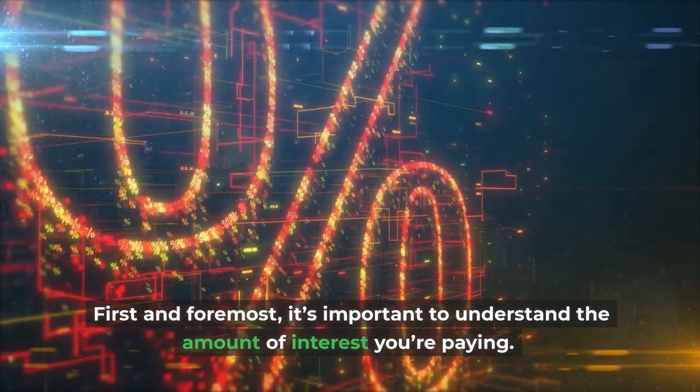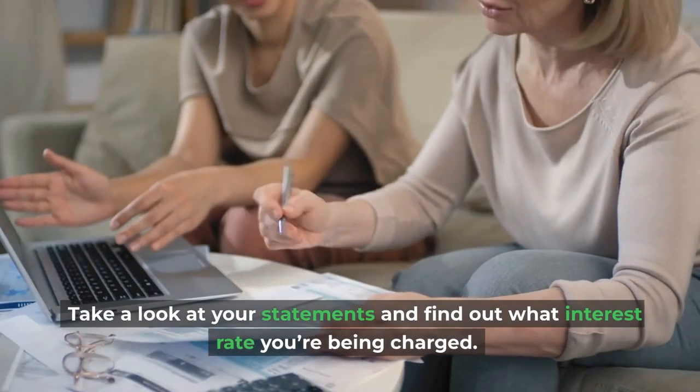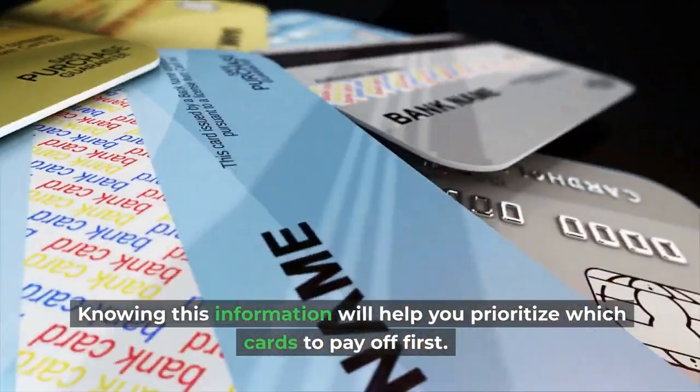First and foremost, it's important to understand the amount of interest you're paying. Take a look at your statements and find out what interest rate you're being charged. Knowing this information will help you prioritize which cards to pay off first.